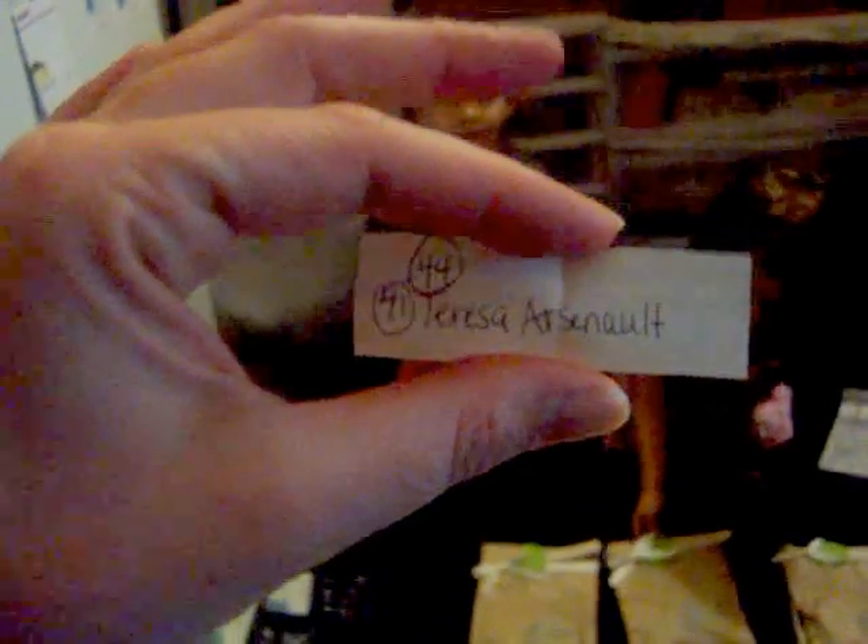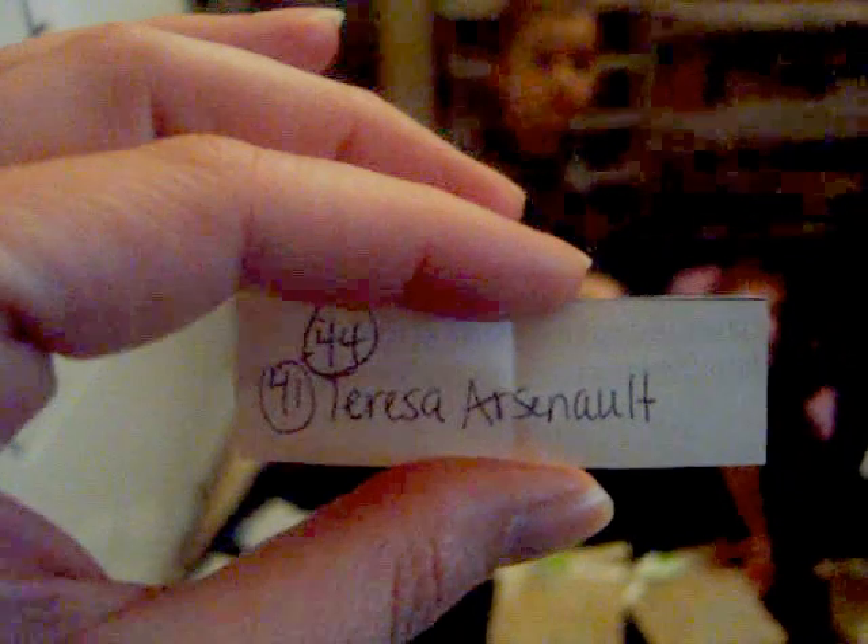Now Junior is going to pick our first winner of one of the sets of the handmade corsage pens. Go ahead and pick a winner, Junior — make sure you only pick one. And the winner is Teresa Arsenal. Congratulations, Teresa — you get one of the sets of the handmade stick pens.